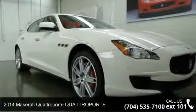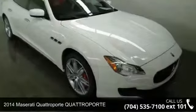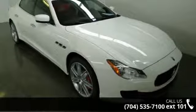Imagine yourself in this 2014 Maserati Quattroporte. Don't miss this great deal on a luxury vehicle.